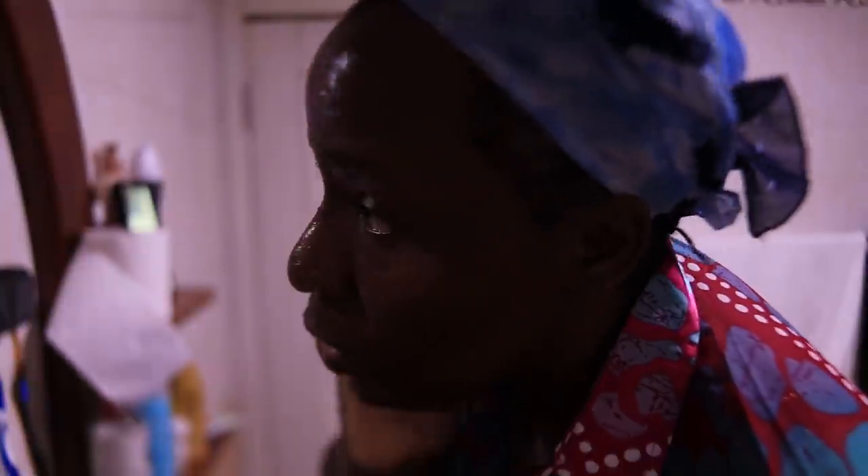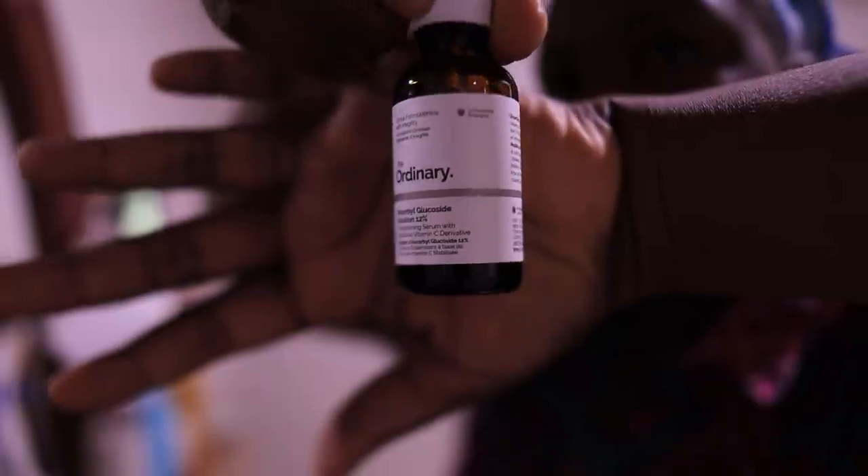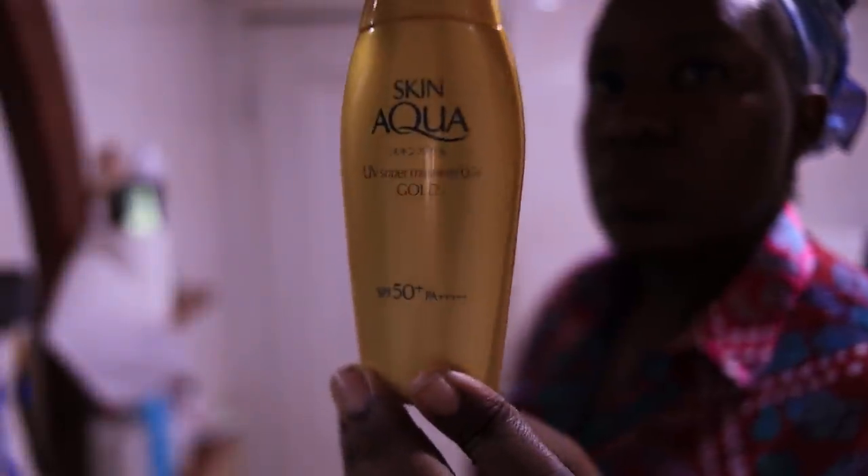After I've had my bath, I come back and apply my serums. Every morning I apply my vitamin C serum, after that I apply my moisturizer which is the CeraVe moisturizer PM, and then I go in with my Skin Aqua sunscreen gel.